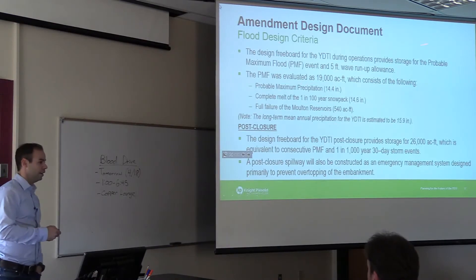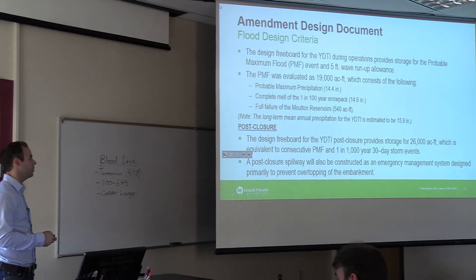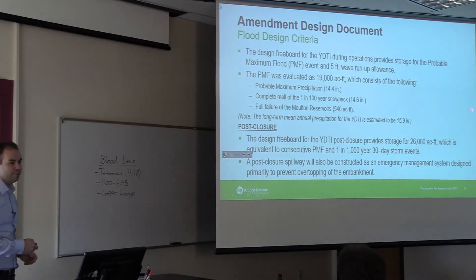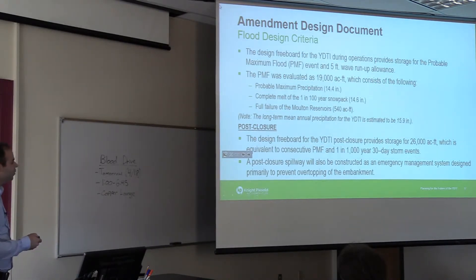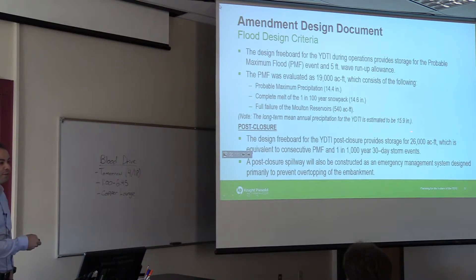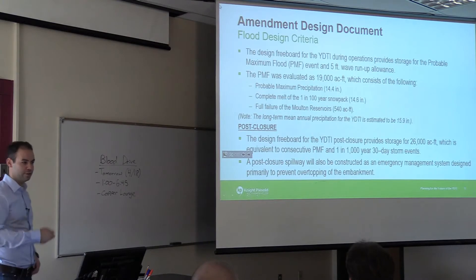We also updated the flood criteria assessment. The design freeboard within the facility is capable of storing something called a probable maximum flood — basically the biggest flood you could ever imagine, and probably twice that. To put it in perspective: the probable maximum precipitation is about 14 inches of rain, while the mean annual precipitation for this area is about 16 inches. So it's essentially a year's worth of rain combined with a hundred-year snowpack, assuming upstream Moulton Reservoirs also fail. The storage in the facility can hold that flood in addition to the operational needs of the impoundment.